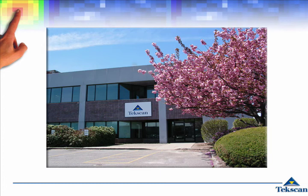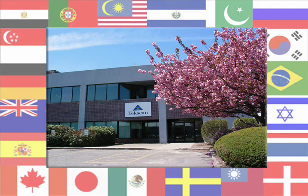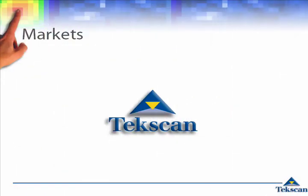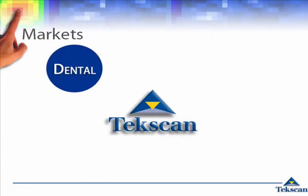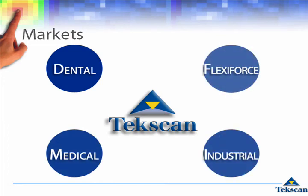TechScan is a privately held company with over 80 employees and growing. All design, manufacturing, and software development of our patented technology occurs on-site in Boston, Massachusetts. Though our home base is the U.S., over half of our sales are international. We offer service and support worldwide with local distribution in most countries for our dental, medical, FlexiForce, and industrial divisions.